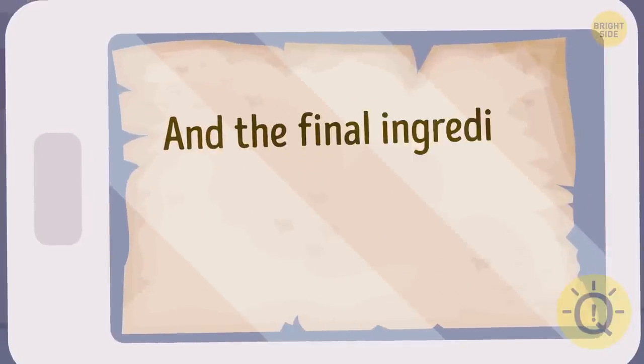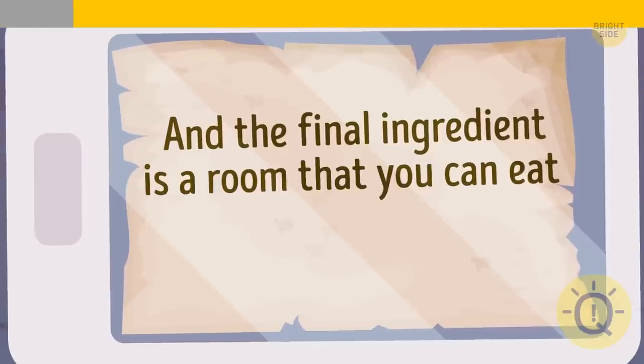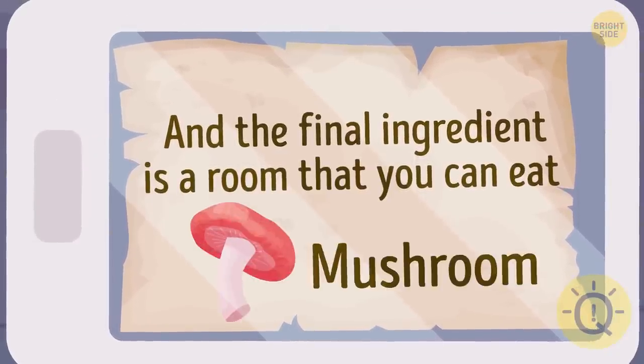The final ingredient is a room that you can eat. Mya needs to add a mushroom.